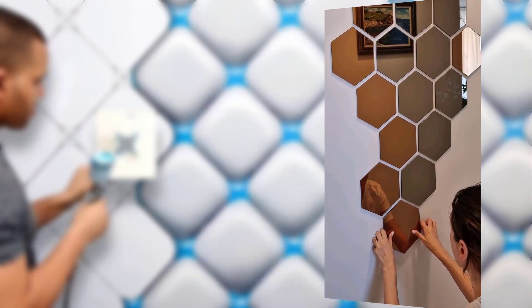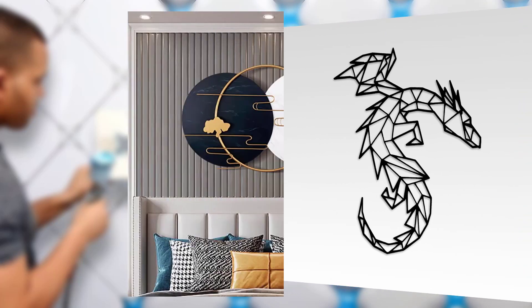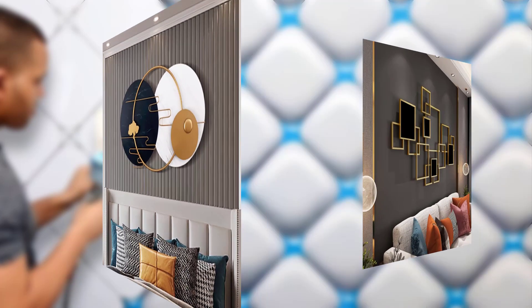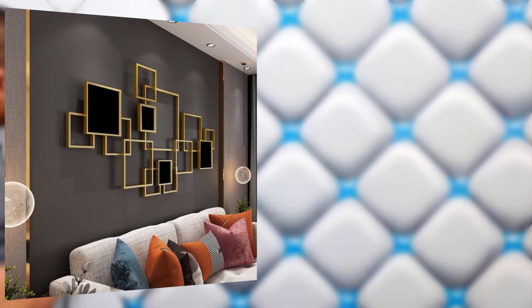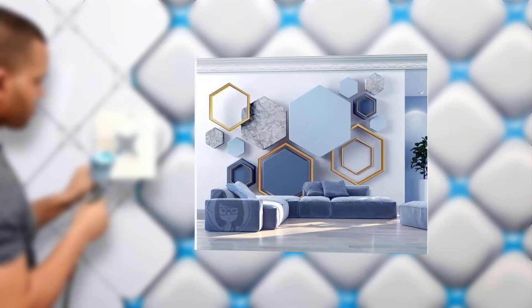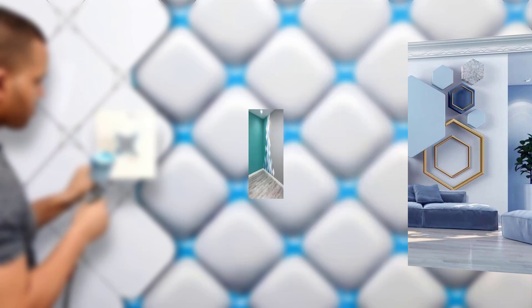Geometric color schemes: monochromatic — using a single color and varying shades and tones can create a soothing and harmonious geometric design. Contrasting colors — combining bold contrasting colors such as black and white, or navy and gold, can make geometric patterns pop and add drama to your décor wall. Thank you for watching.